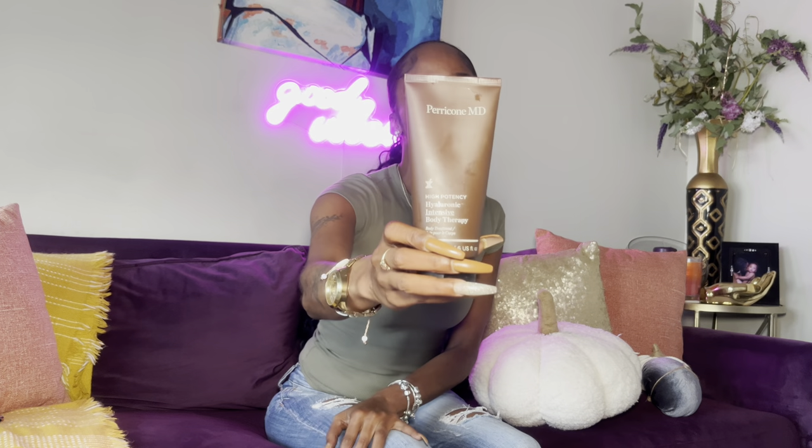I also have this from Paracon MV — high potency hyaluronic intensive body therapy. This is great for people like me with really, really dry skin. In the fall my skin gets super dry, so sometimes you need stuff that has a more medical approach. This has helped my skin so much. I do have this linked on my Amazon storefront — fall and winter come and my skin gives crocodile, okay, so this has helped me a lot.